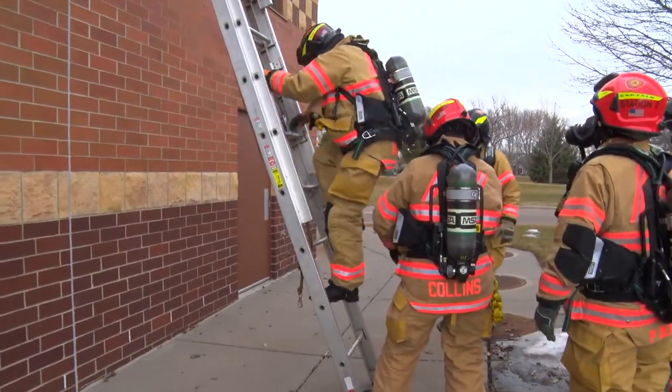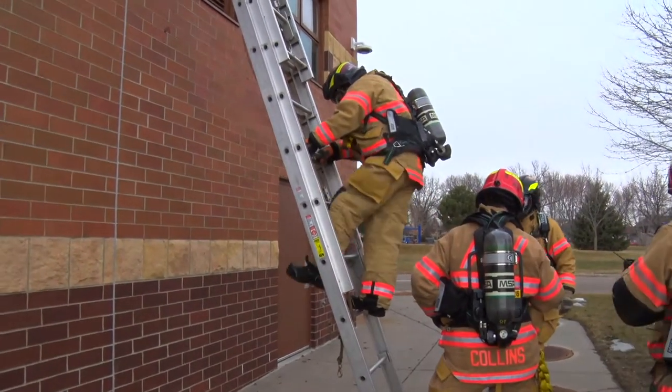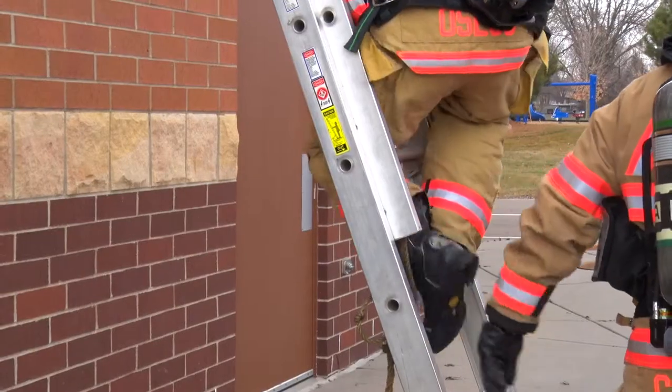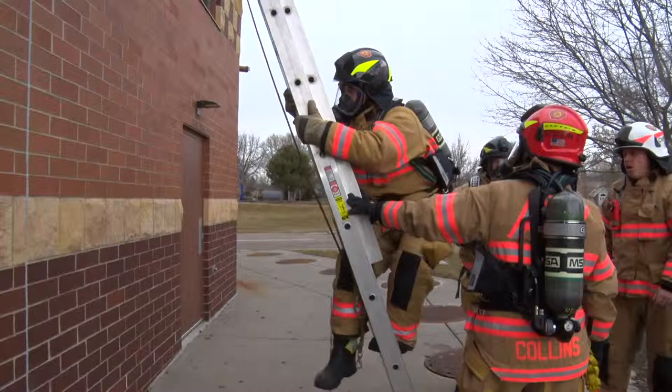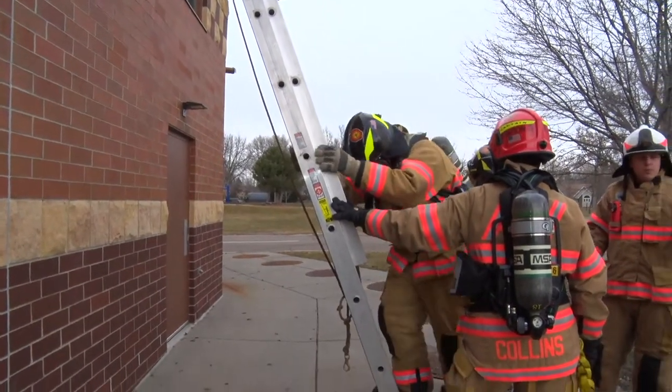The next portion of this station was climbing a ladder and performing a leg lock. A leg lock is a way for a firefighter to form a stable base to work off the side of a ladder. This helps to familiarize the firefighters with working with the weight of the air pack on their back.